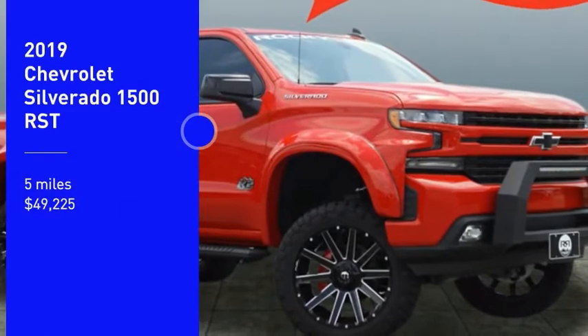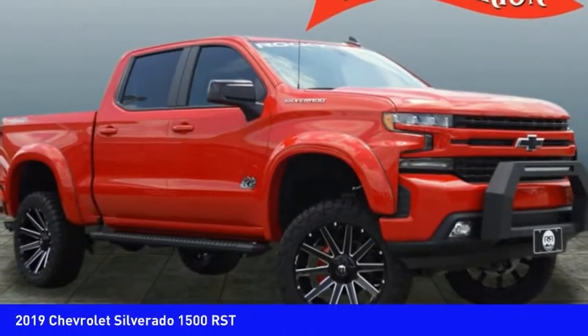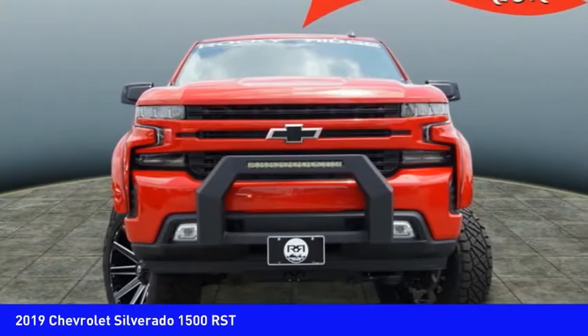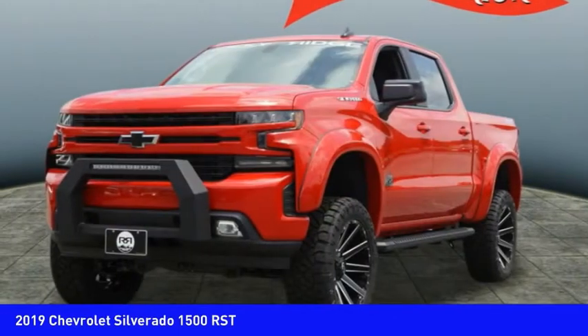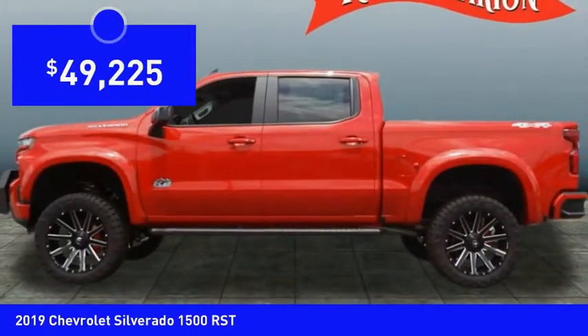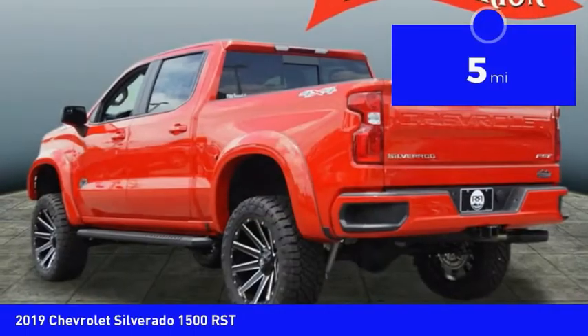Stop by and take a look at the 2019 Silverado 1500. The Chevy Silverado 1500 has the lowest cost of ownership of any full-size pickup and is priced below $50,000. This vehicle has less than 100 miles.